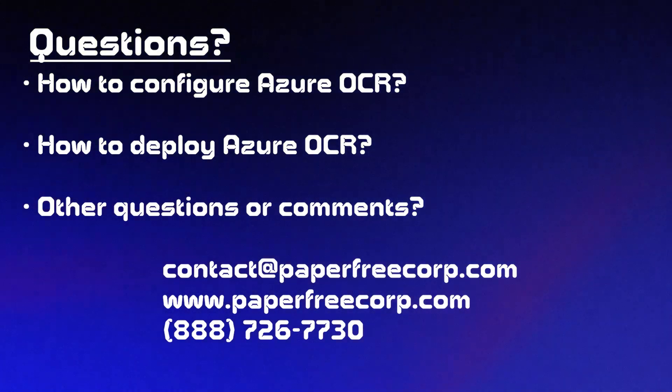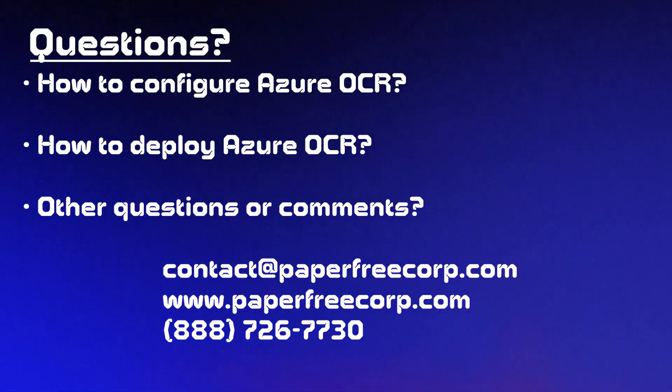Thank you for watching the video. If you have any questions about the Azure OCR engine — how to configure, how to install, how to deploy, any questions technical or not — please reach out to us, contact us, and we'll be more than happy to assist you. Thank you very much.